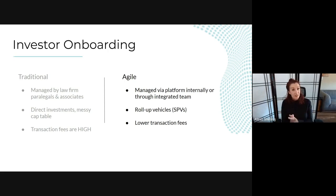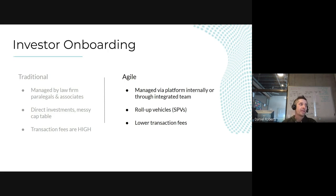Is using a roll-up going to help you or hurt you on the next round? One important point: the preference between traditional and agile approaches often isn't your decision — it's what investors require. As one law firm partner used to say, the golden rule: he who has the gold sets the rules.